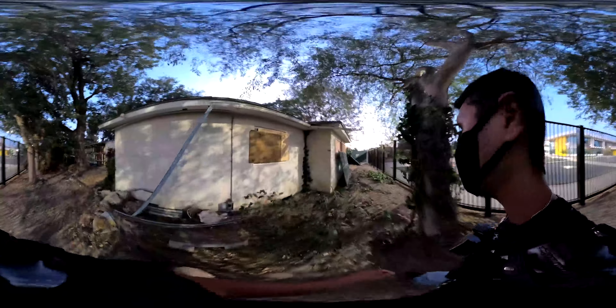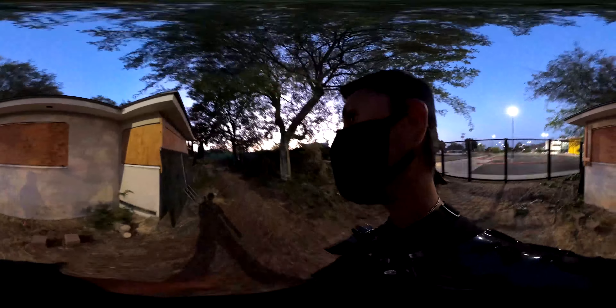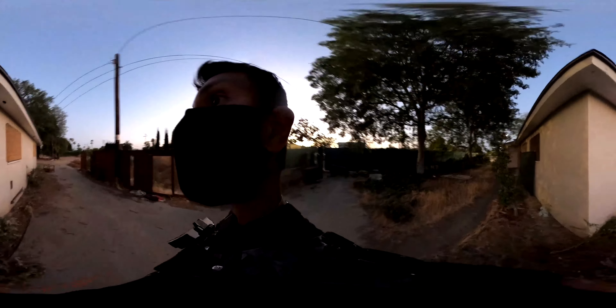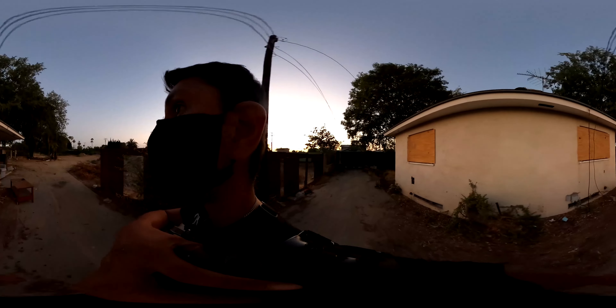I don't think there's any entrance to this place. Everything seems pretty boarded up, but I'm okay with that. In other ways it kind of keeps me safe, because you never know — there could be people in there.